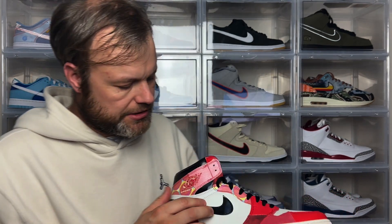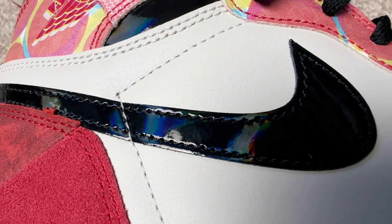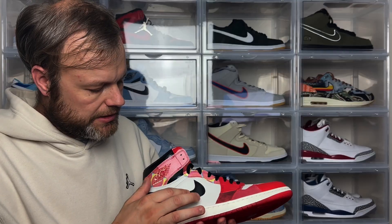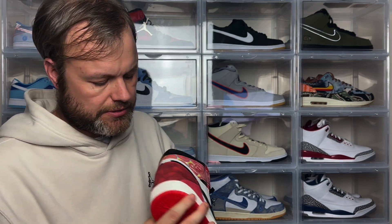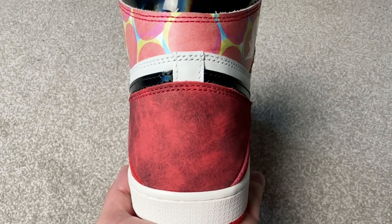Going back to the lateral side, you've got your black swoosh in the pattern leather, which is very shiny and goes all the way around to the back as you'd expect on most Jordan 1s. On the back, you've got this suede, furry-textured piece and then a smoother element to match the panel, which is quite an interesting detail.